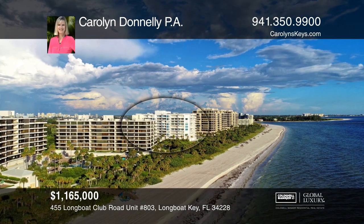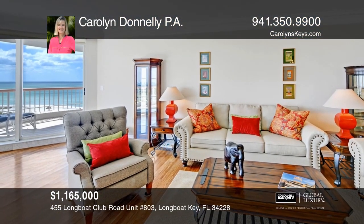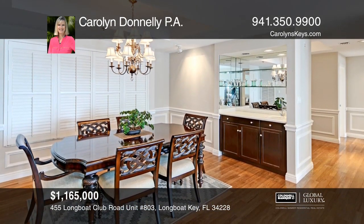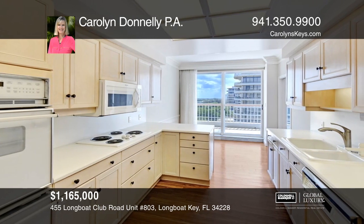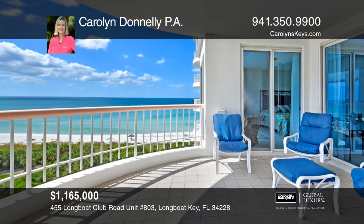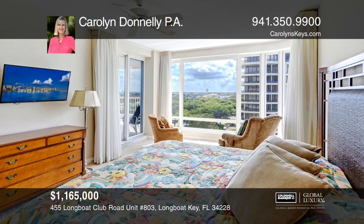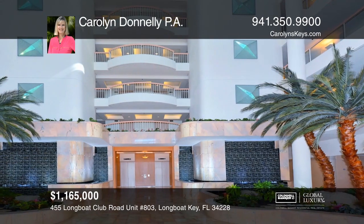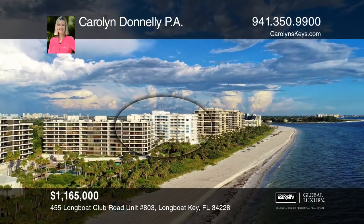This luxury beachfront condo offers privacy and top-notch amenities. This spacious home has three bedrooms, three baths, and a separate dining room with a wet bar. The pristine kitchen boasts wood cabinets, white countertops, and a breakfast area. Enjoy panoramic views of the Gulf and the golf course on the two balconies. The owner's retreat includes two walk-in closets and a marble bathroom with a jetted tub and a separate shower. The building offers guest suites and concierge. Contact Carolyn Donnelly PA for more details.